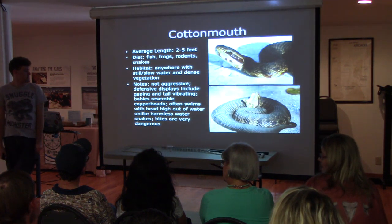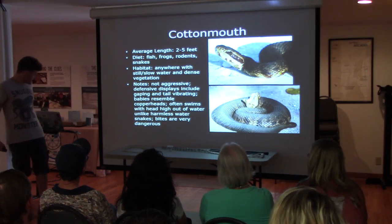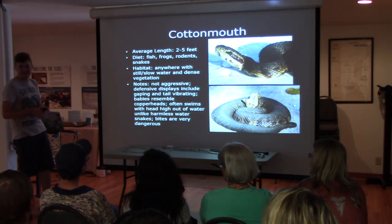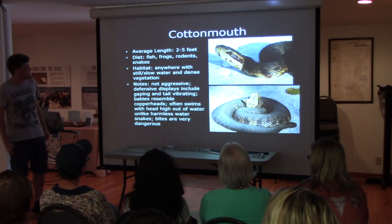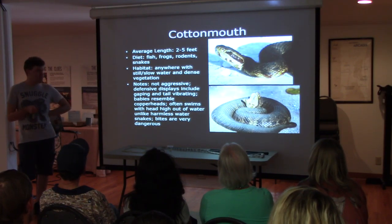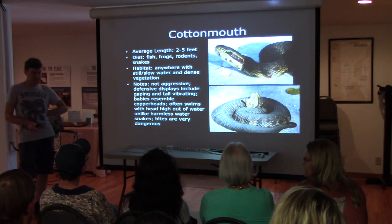We're going to start with the local snake species — my personal favorite slash least favorite. The cottonmouth. This is probably the most common venomous snake you're going to find around here.